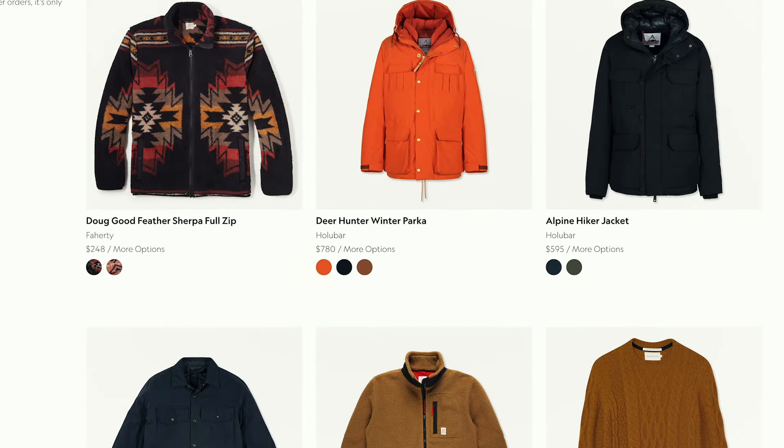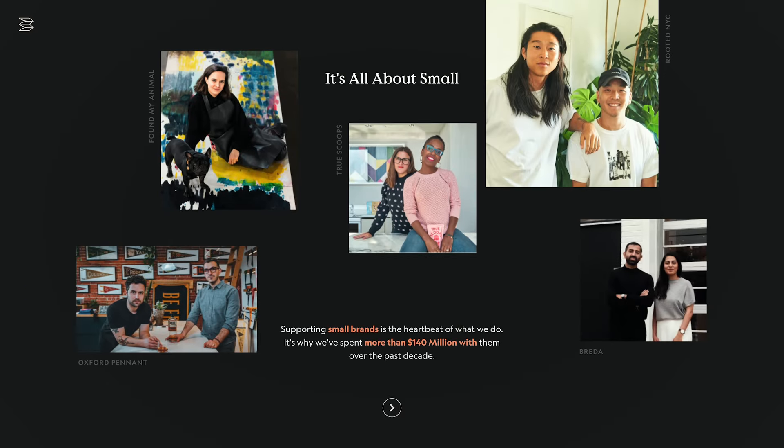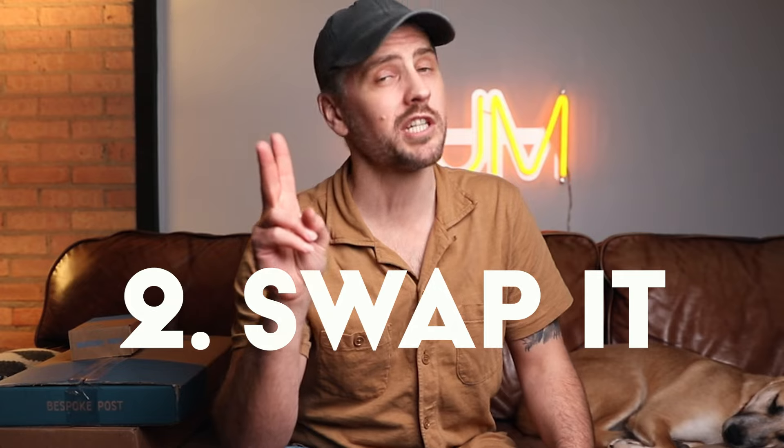90% of their products are from small businesses, many of which are located here in the U.S. Each box is valued right around $70, but you only pay a fraction of that. Every month, they send you a preview of the box that is going to be coming your way. You can do one of three things: one, keep it; two, exchange it for a different box; or three, tell them you don't want a box and you will get charged absolutely zero dollars.